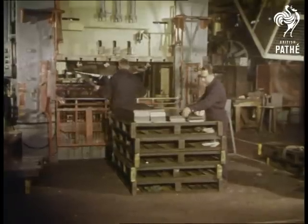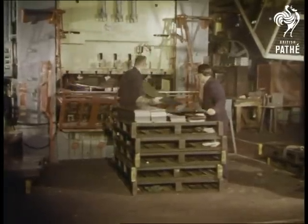At one of the huge BMC plants, the giant presses start stamping out parts of the new car's body.